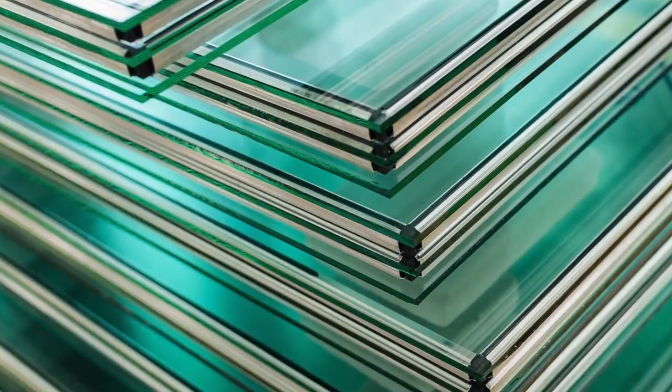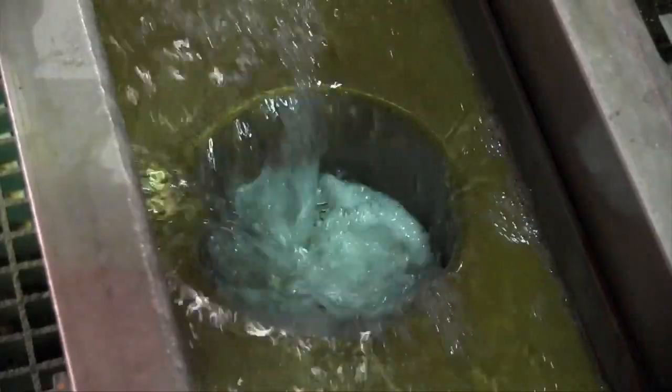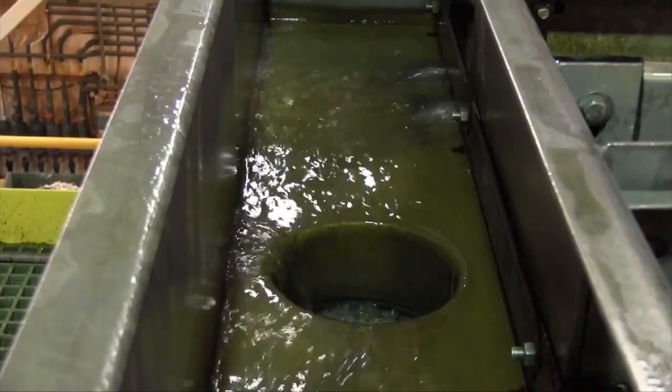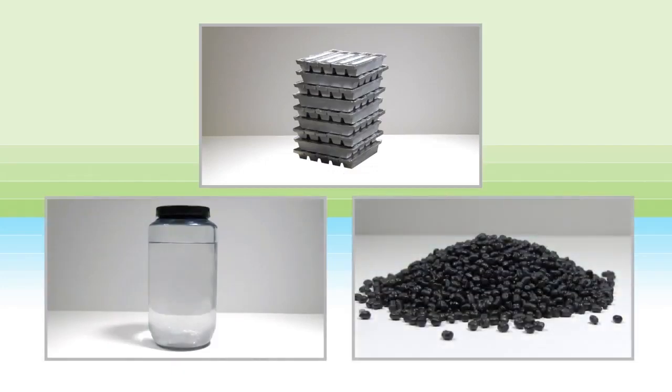Sodium sulfate can also be used by the glass industry in their refining process. The remaining neutralized liquid meets regulatory standards and can be safely discharged or reused in the battery manufacturing process. Now let's see how these three highly recyclable components come together to create a lead battery.